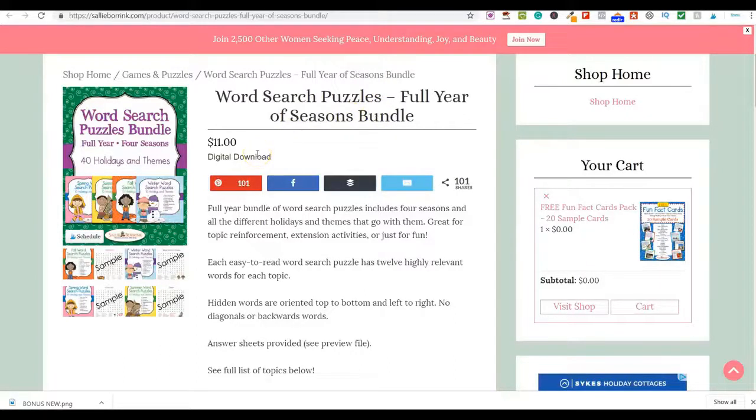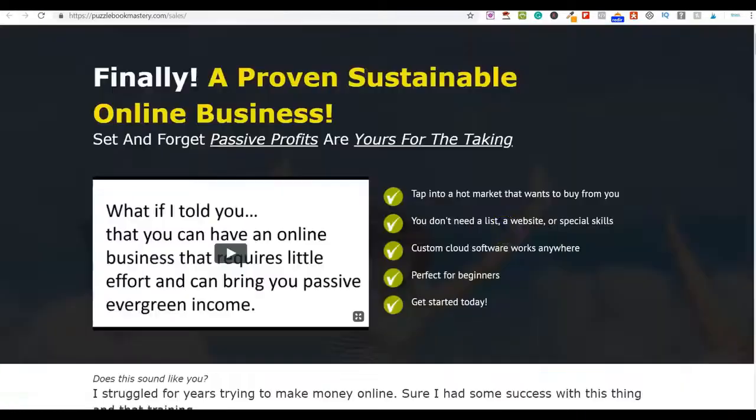If you want to fast-track this entire process, let me show you a product called Puzzle Book Mastery, which has literally just launched. I absolutely love this product. The reason I'm promoting it is: number one, it creates this content for you in literally minutes. It's perfect for beginners, it's cloud-based software so you don't need to download anything — just log in and start creating books.